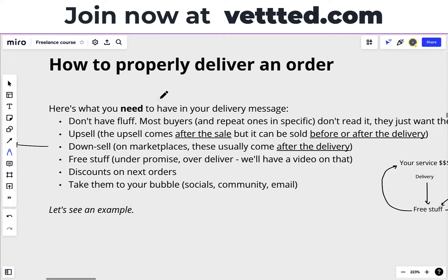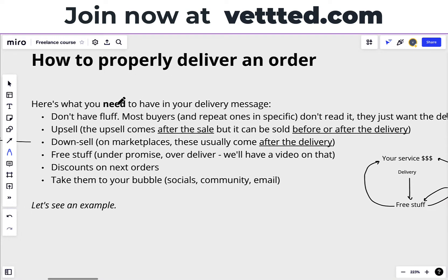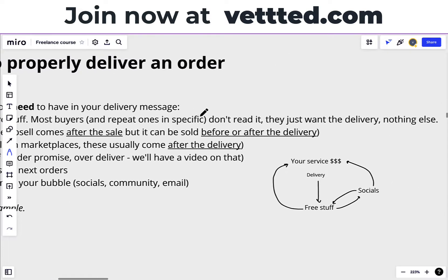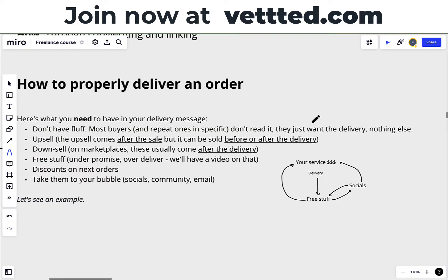Don't just deliver an order and that's it. You want to deliver an order properly so that the customer will come back or refer a friend. You want to make the customer stay inside your bubble. First of all, don't fluff. This is important. Most buyers, and repeat ones in specific, don't even read your delivery message. They're just interested in the delivery itself — the files or the links or whatever. So they don't even read the message.